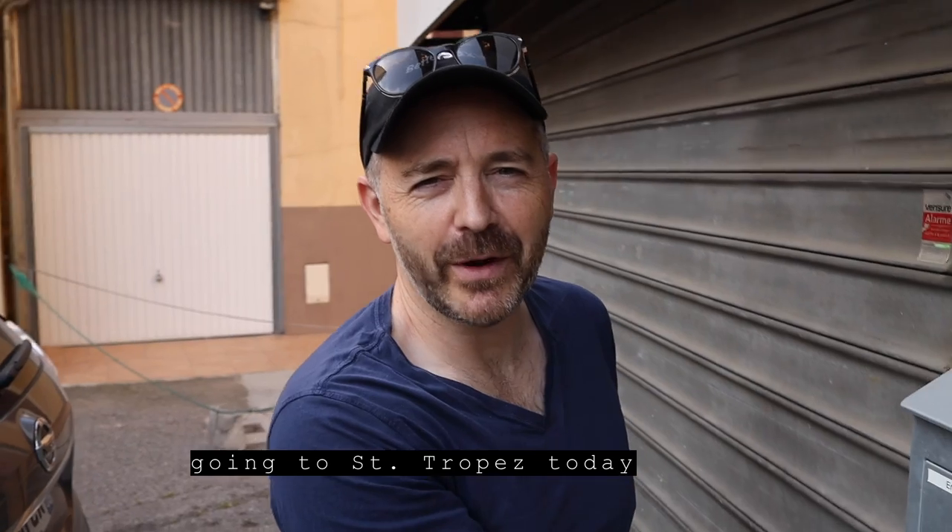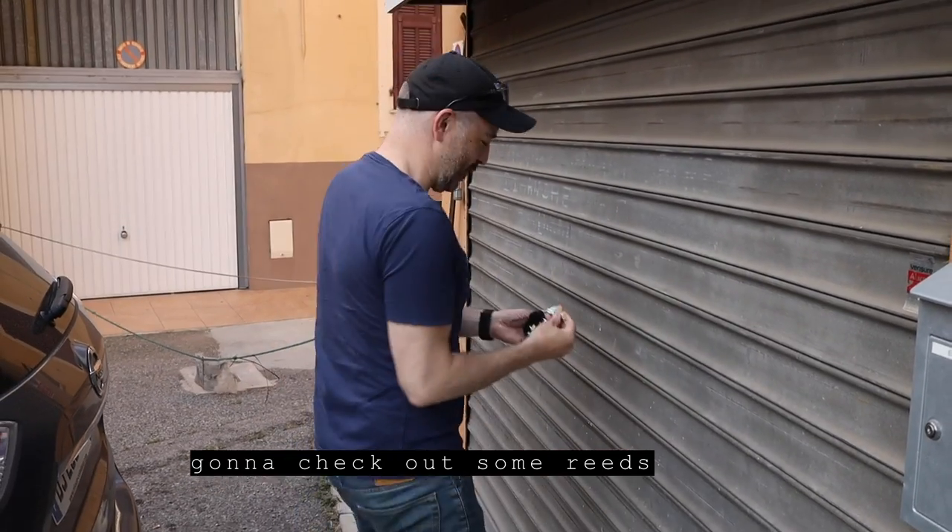Hey Better Sax players, you ever buy yourself a box of reeds and say, damn these things are expensive? I know I do. I'm going to Cantal Bay today to check out some reeds.